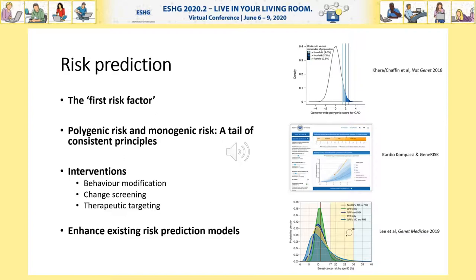A key question then becomes what action to take. These include behavior modification, where groups such as those at FIM have developed exciting tools like CardioCompact to facilitate behavior change. Other interventions include changes to screening initiation or frequency, independent of, or in combination with, therapeutic targeting. And for some diseases, we can use polygenic scores to enhance established risk prediction models, as exemplified by breast cancer and the Bodicea Polygenic Score tool.